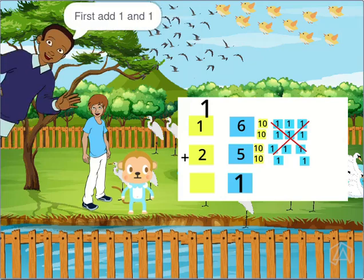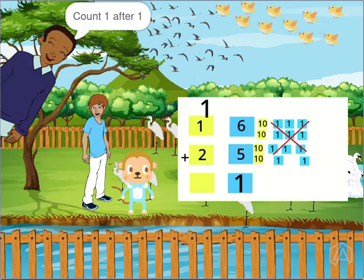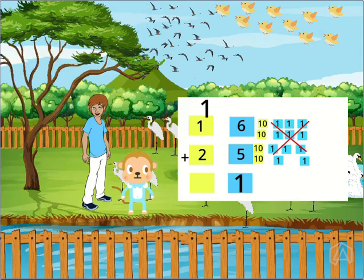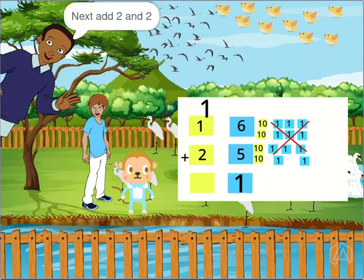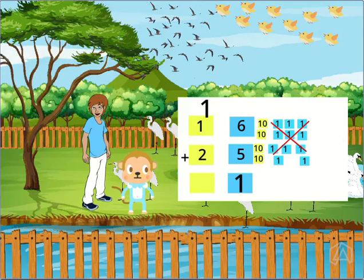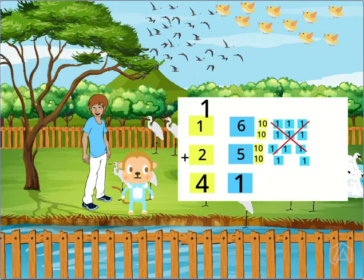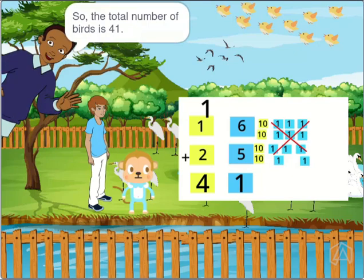First, add 1 and 1. Count 1 after 1 — it's 2. Next, add 2 and 2. Count 2 after 2 — it's 4. So, 1 plus 1 plus 2 is equal to 4. So, the total number of birds is 41.